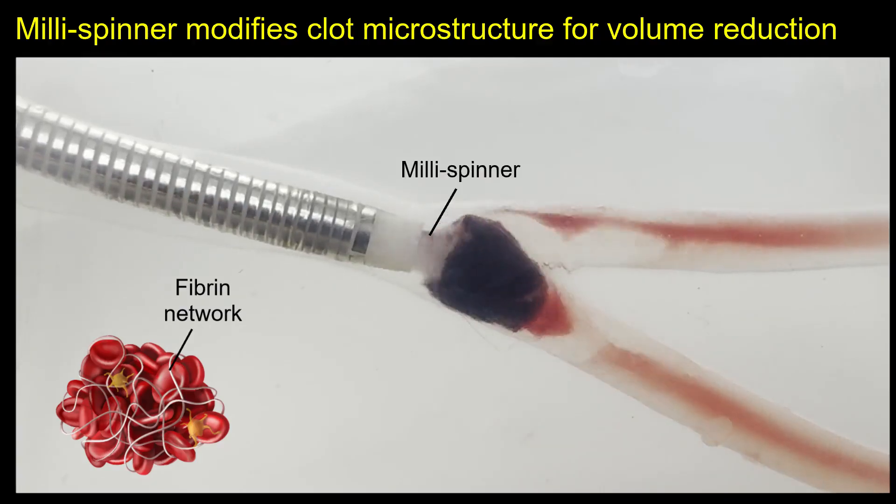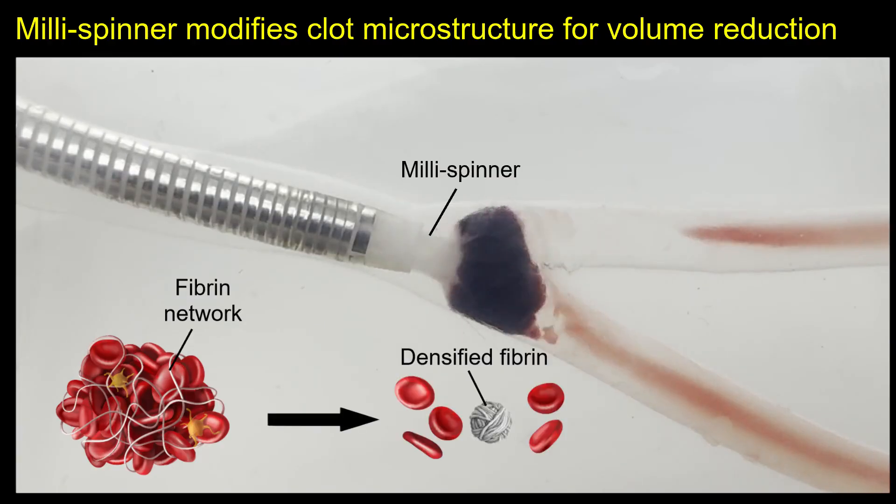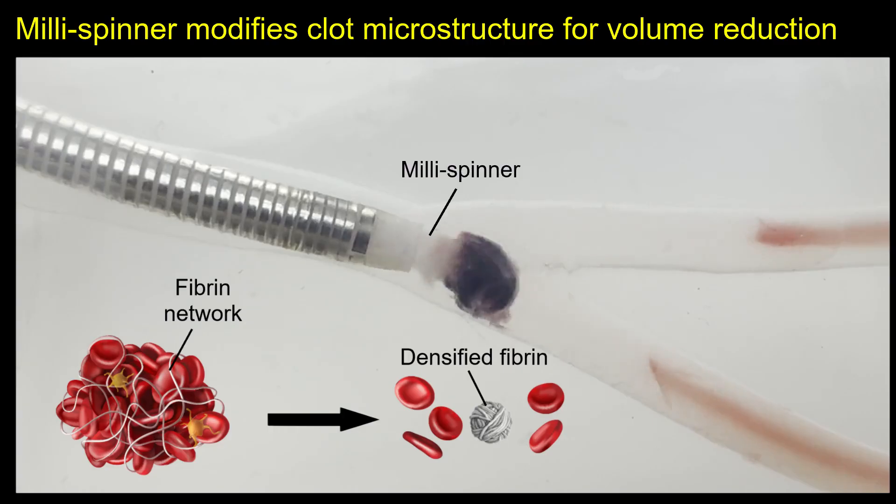To overcome these challenges, we developed the millispinner thrombectomy, which reduces clot volume by modifying its microstructure. Using compression and shear forces, it densifies the fibrin network and releases red blood cells.